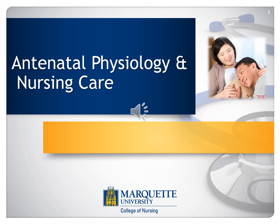Antenatal physiology and nursing care. The antenatal — or prenatal — period is a time of great physical and psychological changes. As nurses, we must be aware of and understand these changes to fully care for our clients and their families during this critical time of fetal growth and development. We'll discuss some of the physiological changes that occur in pregnancy, but I also want to touch on some psychological things we should consider.